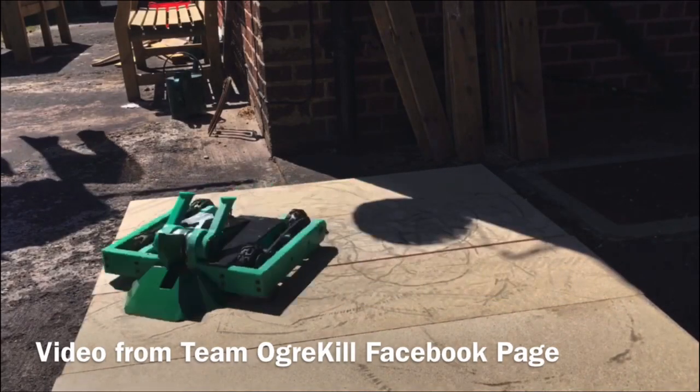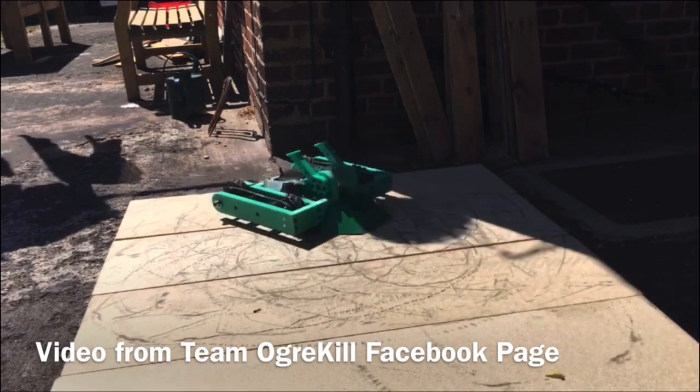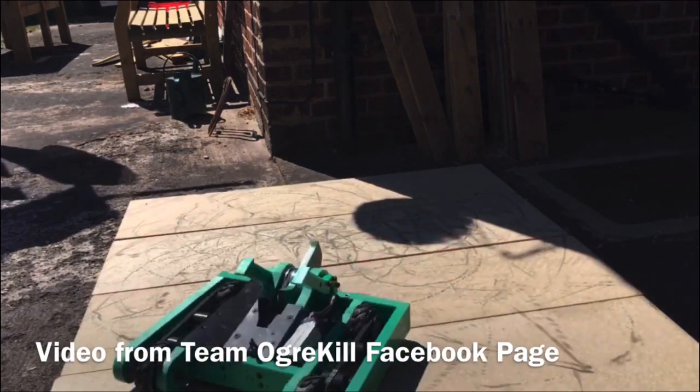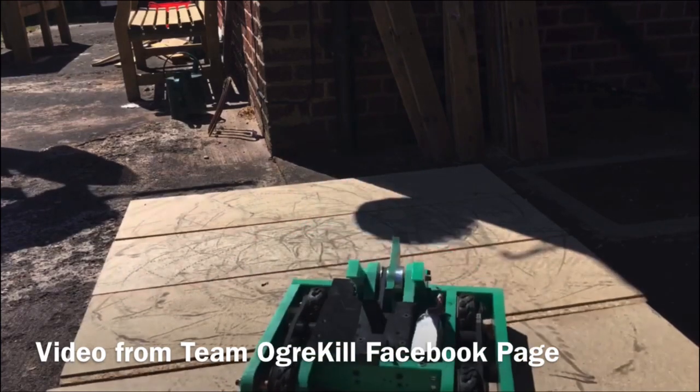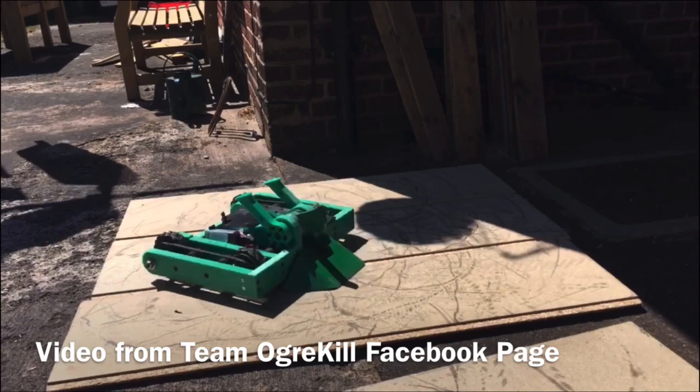Team Ogakill have been test-driving their new featherweight Shreked Force ahead of the featherweight Robo Dojo event that is coming either next week or the week after. I look forward to seeing the power of Shreked Force in the arena when it debuts very, very soon.